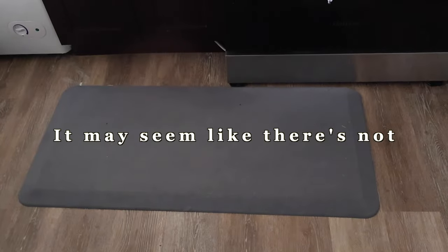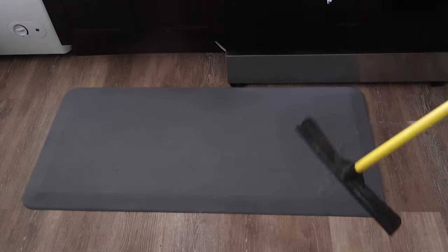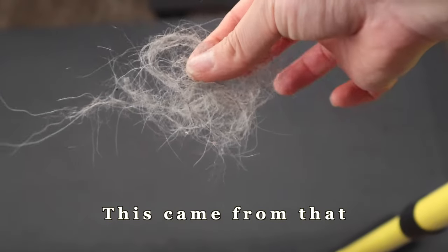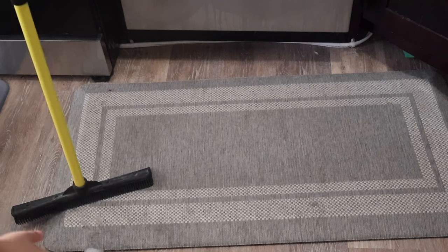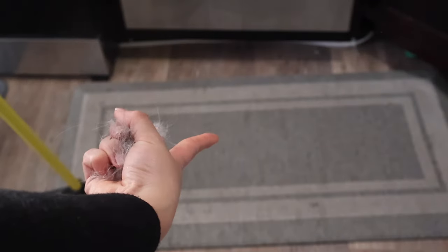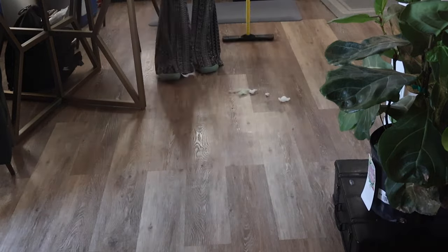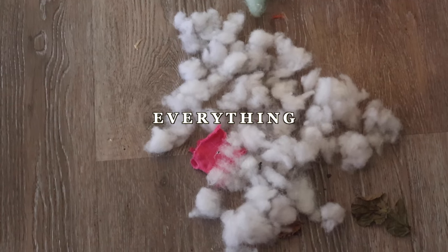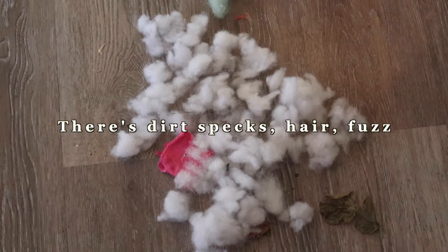When you look at this it may seem like there's not a lot of hair on it — well, you are very wrong. Look at this. Do you see that? Look how magical. This came from that. This is the pile that we're working with — I'm going to zoom in, I know it's gross. When I tell you that it picks up everything, it picks up everything. There's dirt specks over there, a lot of hair, a lot of fuzz.